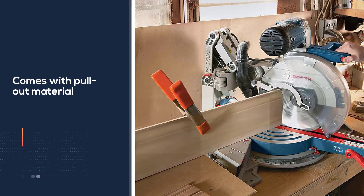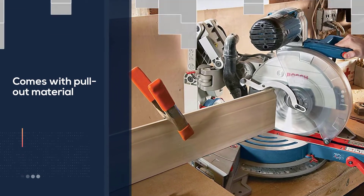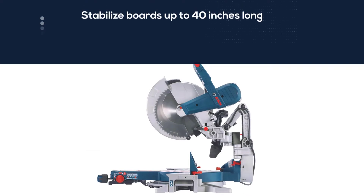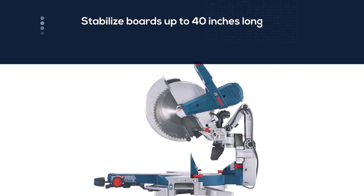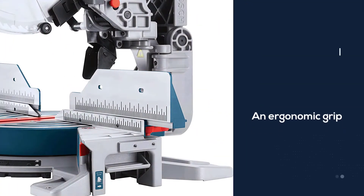The clear saw guard on the Bosch mitre saw is designed not to obstruct the user's view of the cut throughout the entire process. The trigger handle features an ergonomic grip that can be used by either right-handed or left-handed users just as comfortably, and it features a padded non-slip grip.